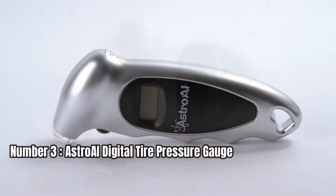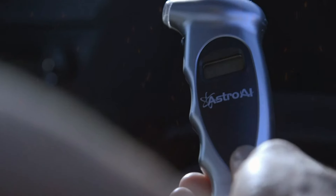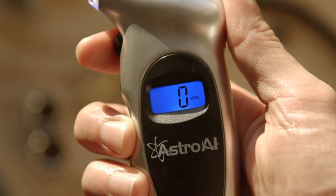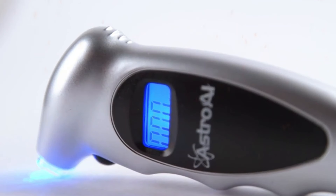Number 3: Astro AI Digital Tire Pressure Gauge. Let's kick things off by highlighting what sets this tire pressure gauge apart from the rest. Designed to maintain correct tire pressure, reduce wear, and extend tire life, this digital gauge eliminates the guesswork of analog gauges with its clear and instant digital display. No more squinting at a needle to figure out your tire pressure. The readings are displayed in 0.1 increments for maximum accuracy.